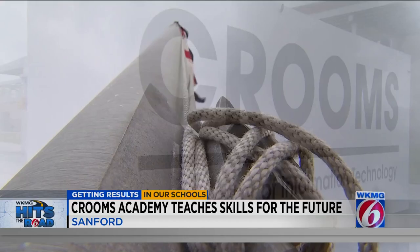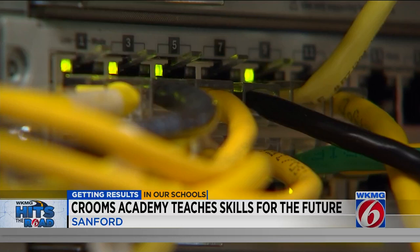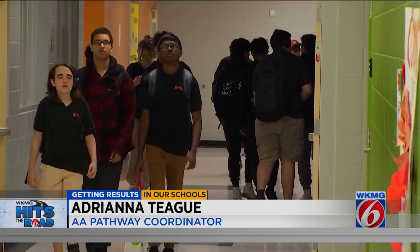Innovation is the wind in the sails at Crooms Academy of Information Technology in Sanford. Behind me you'll see most of the networking infrastructure that is actually used to power the school. The original architects understood that this was going to be an information technology school, and they made this the big piece so that when people come in, they understand that this is what we're about. Students at this magnet school get immersed in multimedia design technology, computer programming, and network systems technology.